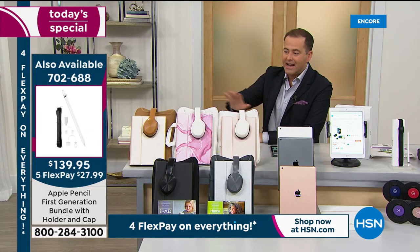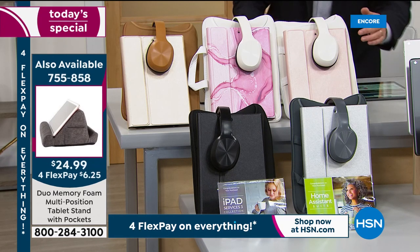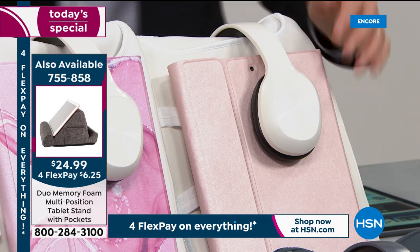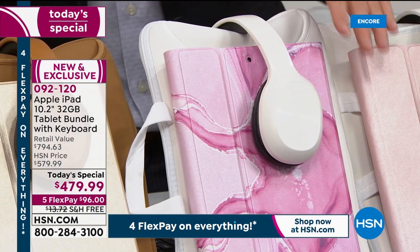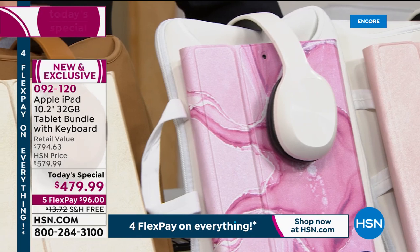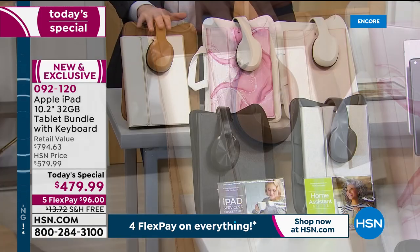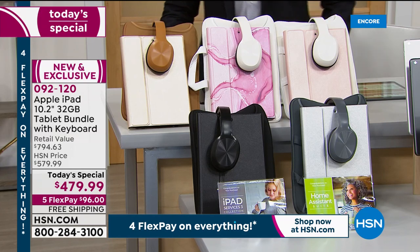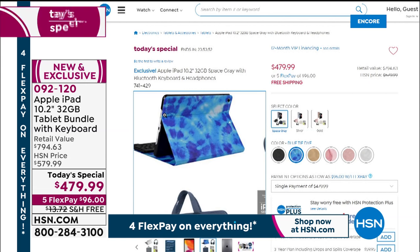Here are the corrected color pairings: rose gold cover gets white sleeve and white Bluetooth headphones; rose gold marble also gets white sleeve and headphones; the camel color comes with gold; classic black comes with black accessories; and silver comes with gray. Great options now properly matched.